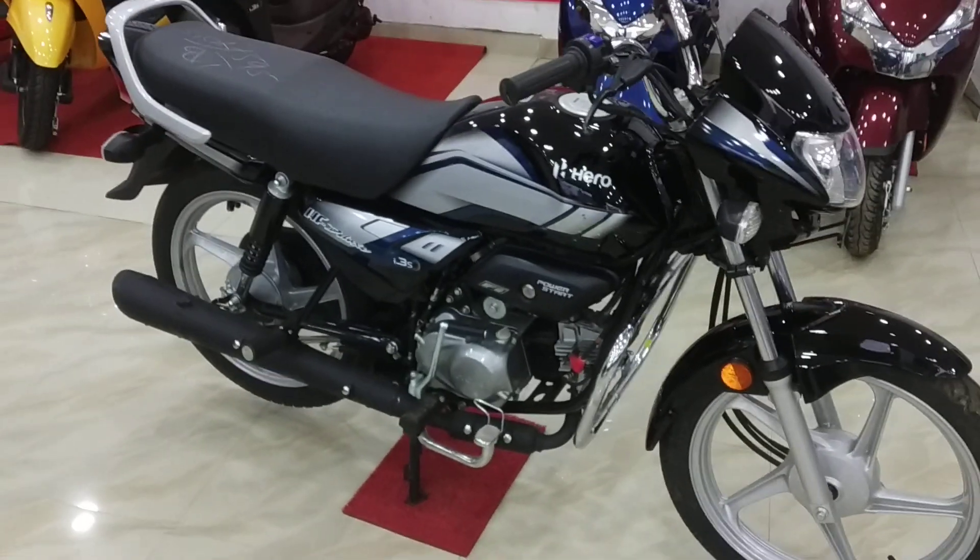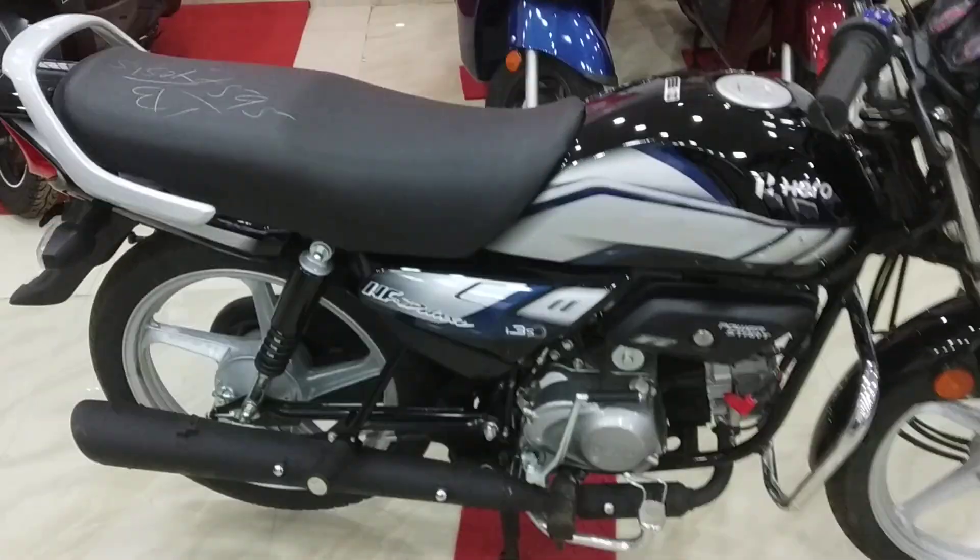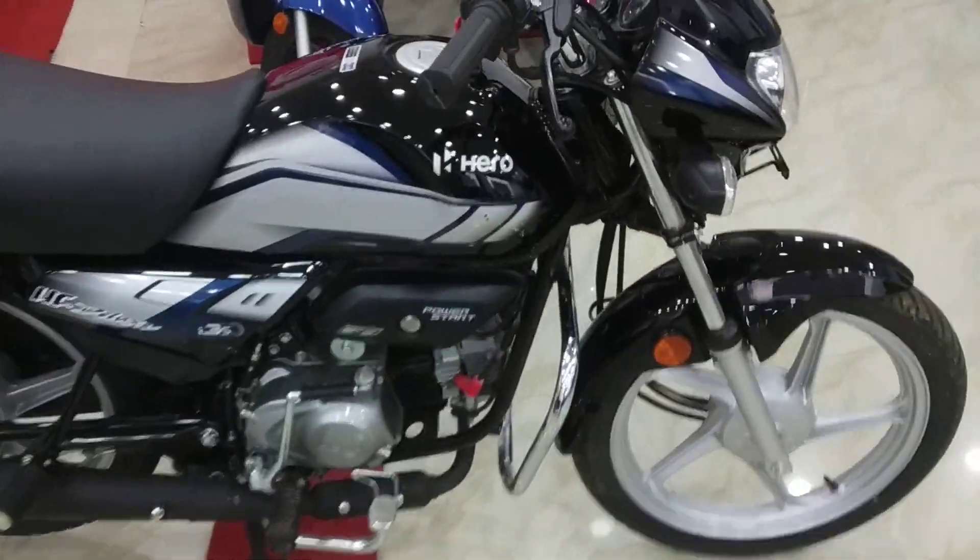I want to talk about the price. This bike's showroom price is in Hyderabad. If you talk about the on-road price, it is also the showroom price on-road in Hyderabad. I will give you the showroom address in the description.